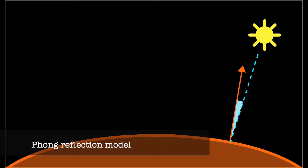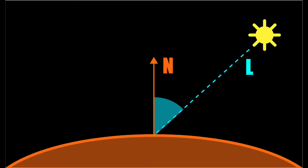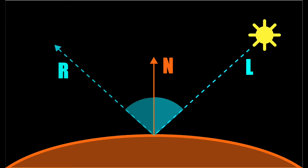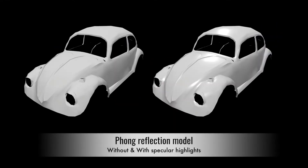Consider a light ray hitting the surface at a point. We look at the angle between the light direction and the normal vector at that position. A smaller angle means the normal vector is close to the light direction, so the contact point receives a lot of light and should be bright. A bigger angle means a darker diffuse color. When the light ray bounces off the surface, the reflection angle equals the incident angle. If the reflected ray hits the viewer's eye or camera, the contact point has a very bright specular highlight. Smaller angle between the reflecting direction and the view direction means a brighter specular color.